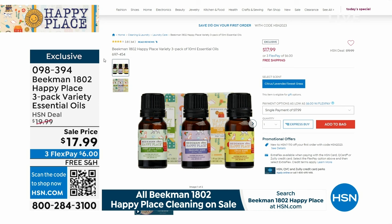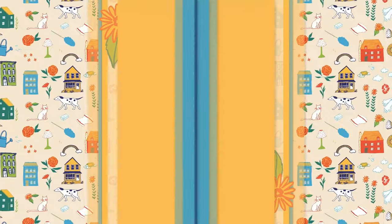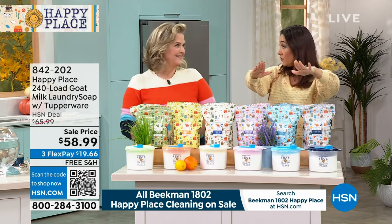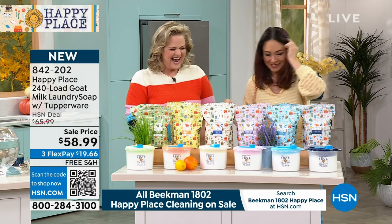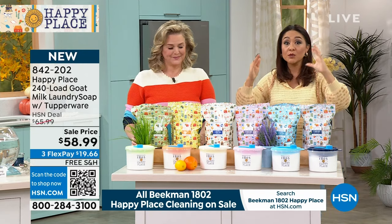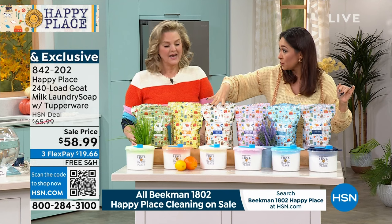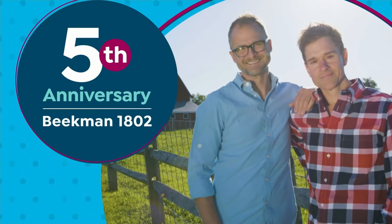Just tuning in? This is the five-year anniversary of Beekman here at HSN — this is their Happy Place. The entire hour is on free shipping and handling, and everything in Happy Place is exclusive. We started the hour with a brand new product you've never seen. Now we're going to party with something you already love. Never before have we done a configuration like this — the number one top-selling customer pick with over 800 reviews. What makes this big is the 240-load combination, and the only other time we did a Tupperware collaboration, it flew out the door.